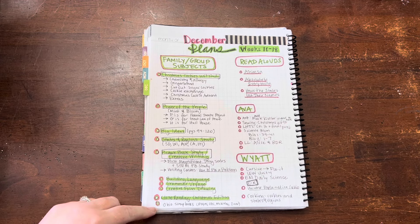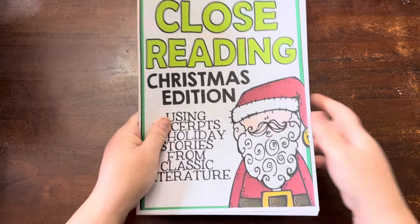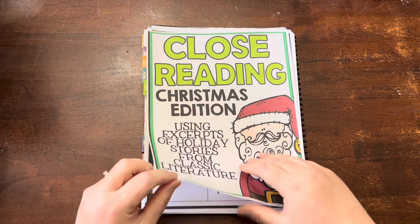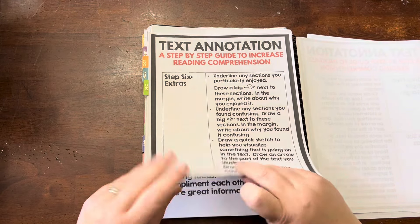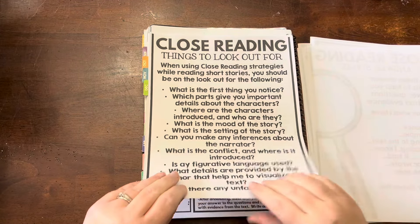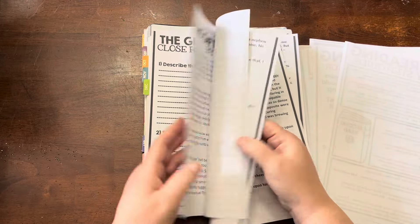I also have on here this close reading Christmas edition that I want to try to do in December — that is also a pack I got from Teachers Pay Teachers. It uses excerpts of holiday stories from classic literature with annotating and all of that. I thought this might be something I've been wanting to work more on with both my kids, so I thought this might be a fun way to do that.